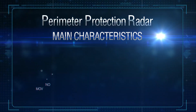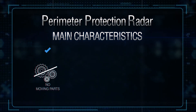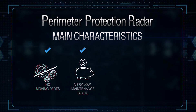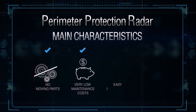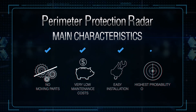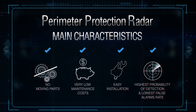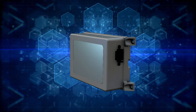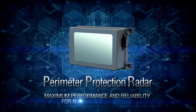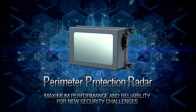The PPR has no moving parts, is low power, and is employed with power over Ethernet, resulting in low operating costs, ease of implementation with a high probability of detection and low false alarm rates. The introduction of PPR delivers maximum performance and reliability for new and emerging security challenges.